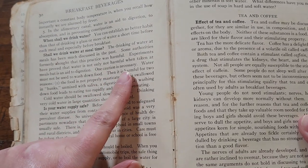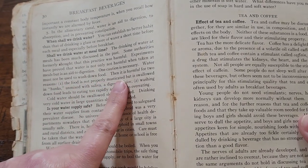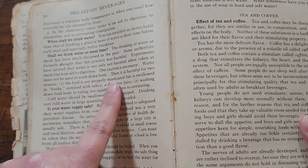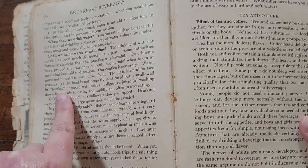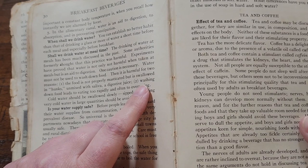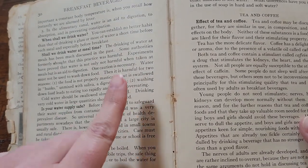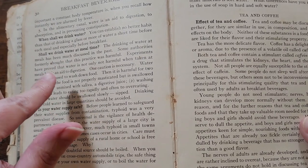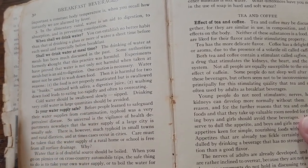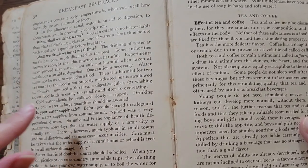So it says when you should drink the water, but one caution is necessary: water must not be used to wash down food. Then it is harmful for two reasons. The food is not properly masticated, but is swallowed in hunks, unmixed with saliva and digestive juice — that sounds disgusting. And two, washing down food leads to eating too rapidly and often to overeating. So I wonder if this is the reason — because it was in her textbook — that even as an old lady, she did not drink water while she was eating.